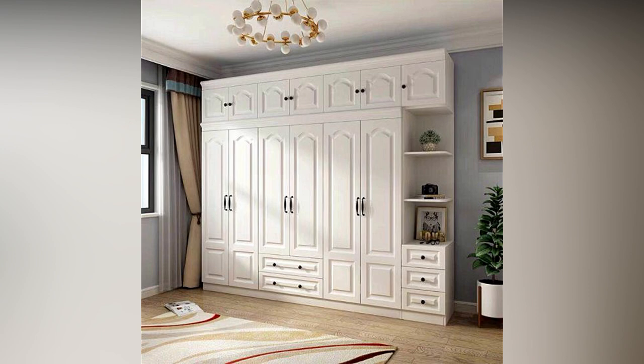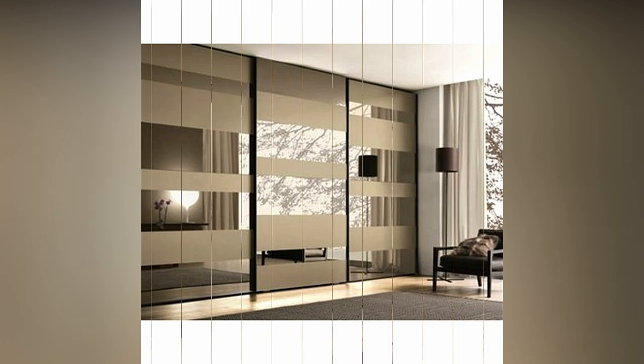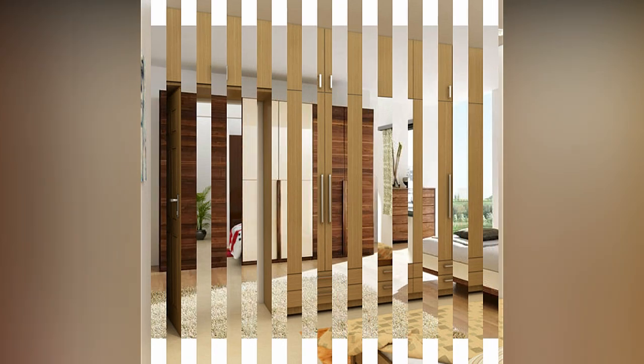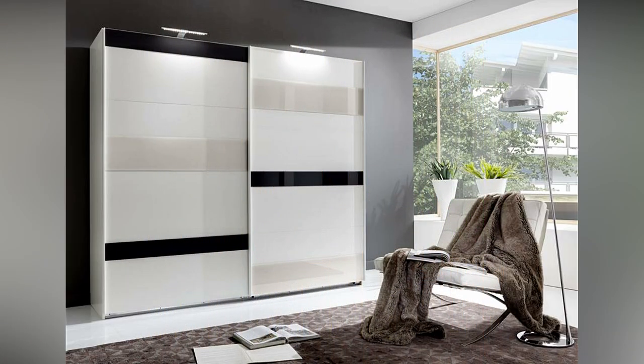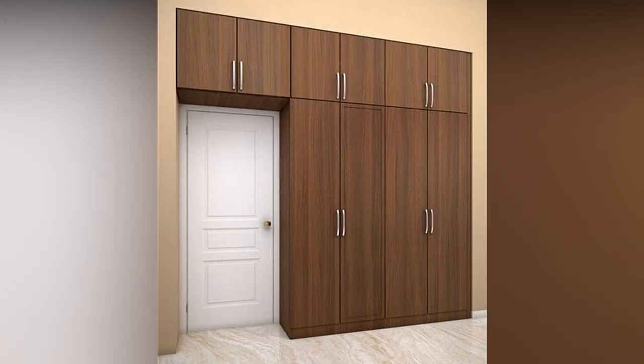Aside from storage, there are a slew of other advantages to wardrobes. Interior design enhances the appearance of your home, and it is very important. Why not have an amazing wardrobe in your home if you already spend a lot of money on furniture? You can get ideas by looking at interior designers and other galleries. To build a closet in a wall, you can use a variety of materials such as wood and stainless steel.